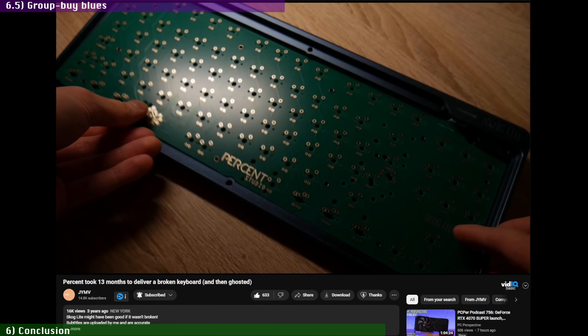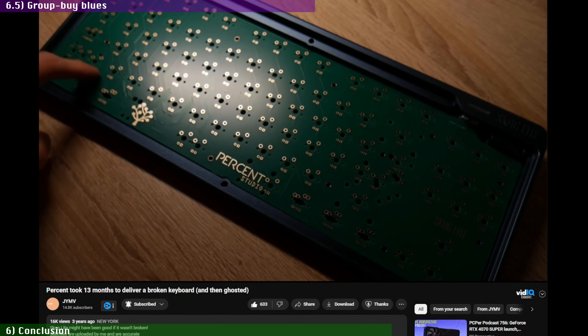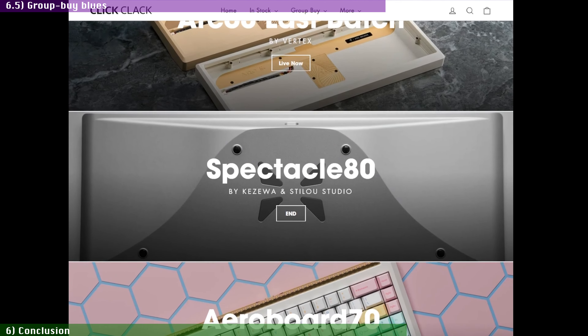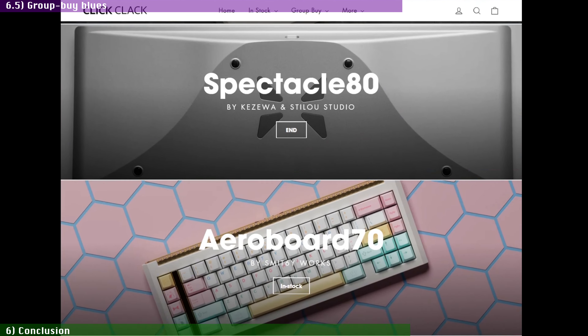And then there is an elephant in the room that also needs to be addressed: the rather checkered past of Percent Studio in regards to their past group buys. There is a long list of complaints online from people who bought their boards through other vendors in the past and had a less than stellar customer service experience, including some fairly notable content creators in this space. But — and this is an important but — this time the group buy is being managed by ClickClack.io, and ClickClack's reputation as a vendor is basically as good as it gets. So while some people might not want to support Percent Studio's work here as a matter of principle, which I totally understand, if you're not one of them, at least you can rest assured that with ClickClack handling the business side of things, the risks are far smaller for you as the buyer.